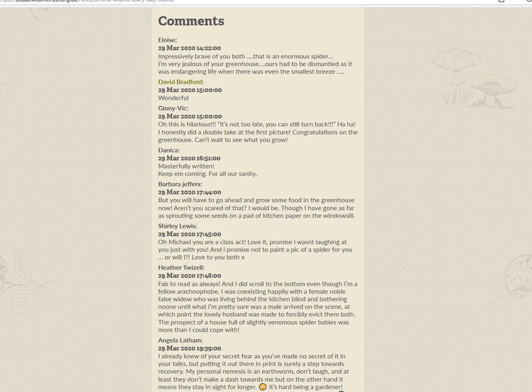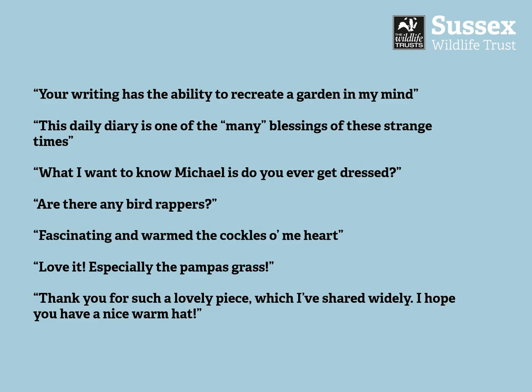Thank you so much for all the lovely comments you've written under the blog — it's great to know that you've been enjoying it. I've had some lovely comments, and some odd comments too.